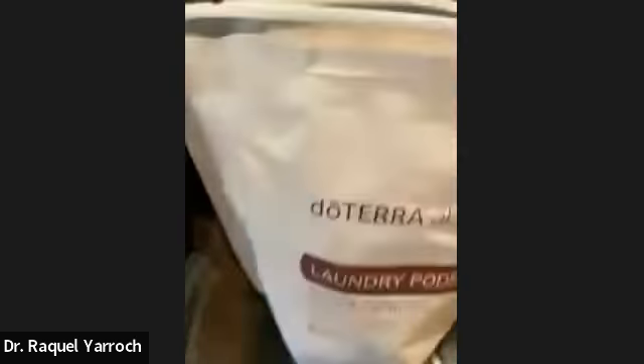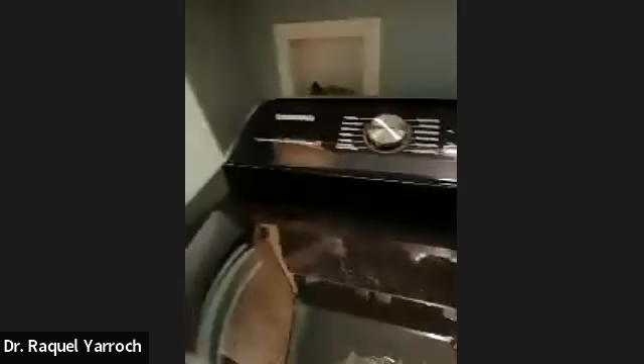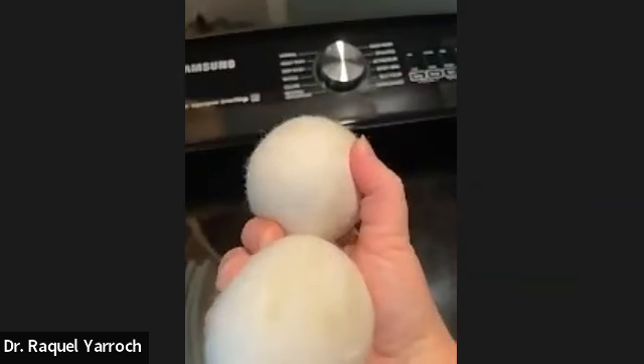In the laundry room, I use the doTERRA laundry pads — just a little pod I throw in the washing machine with the clothes. These are their dryer wool balls, which come in a pack of four. I take oils and put them on the wool balls, throw them in the dryer, and the clothes dry with the scent of the oils on them.